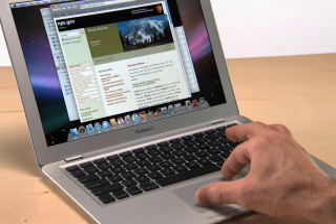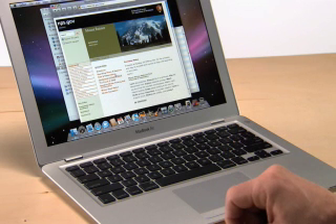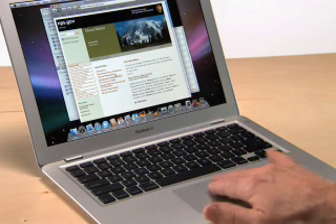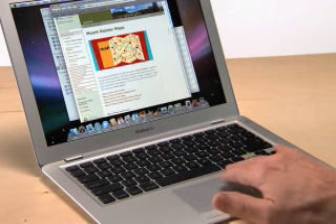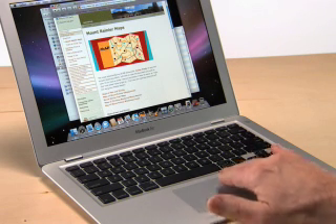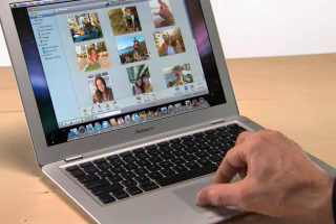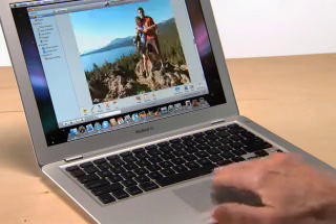To move back and forth through webpages, instead of hitting the forward and back buttons, you can use another gesture called Swipe. Just use three fingers together. To page forward, swipe from left to right. To page backwards, swipe from right to left. These gestures work in iPhoto too. You can pinch to get a closer look at a shot and swipe to move through a photo slideshow.